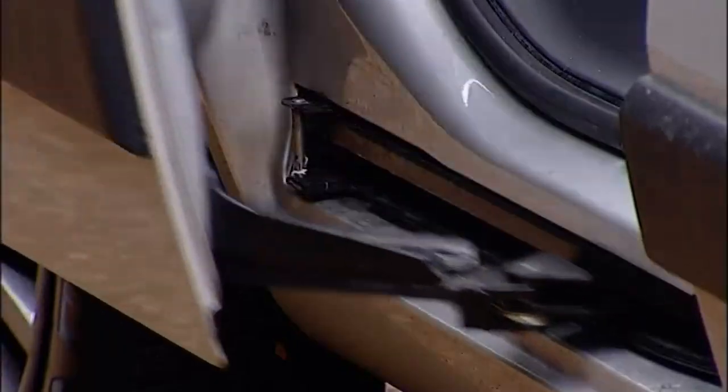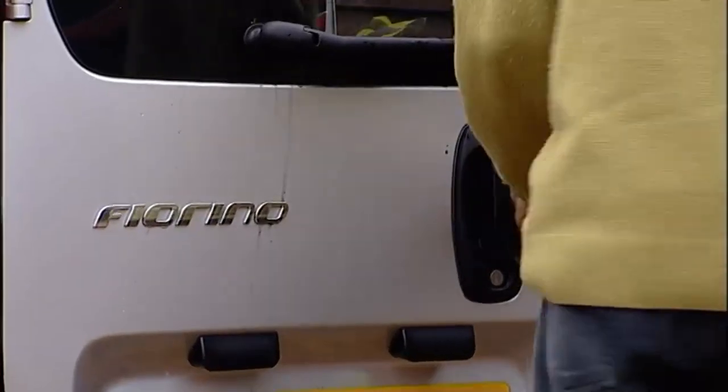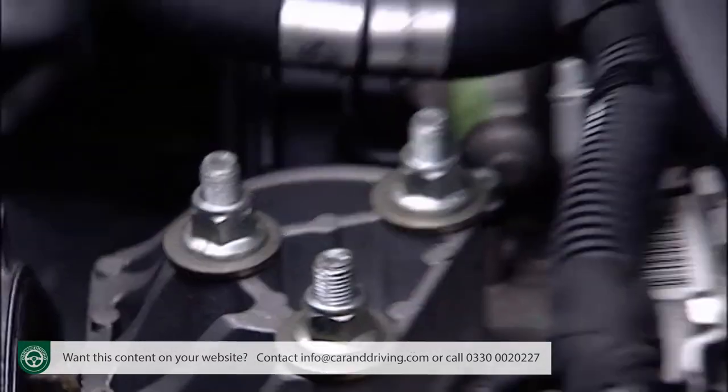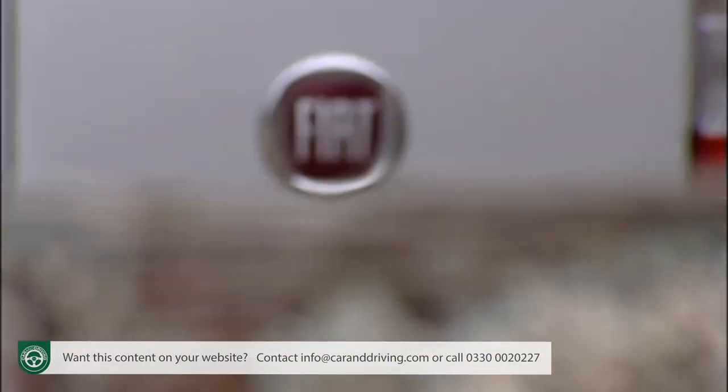As an example of cutting-edge compact van design, Fiat's Fiorino is pretty much unbeatable. A few rivals share its design, but none have its impressive diesel engine. If the carrying capacity suits, it's hard to ignore.